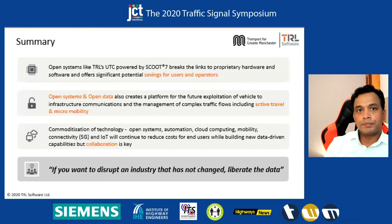In summary, this is an open system. We are trying to break the links to proprietary hardware and software. We call it open system because UTC will work with any standard hardware following industry specification, and any cloud solutions — which really means more savings and innovation for end users. Open systems and open data are also required to get to the next stage of developing more active travel and micromobility based applications. We believe the commoditization of technology — open systems, cloud technologies, mobility, 5G — will continue to reduce cost.